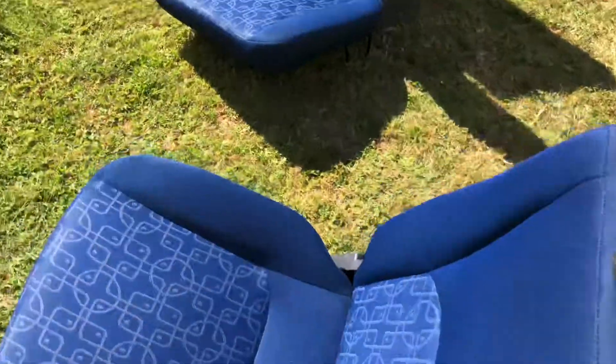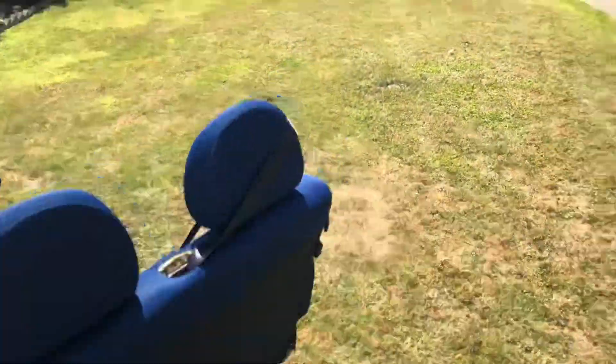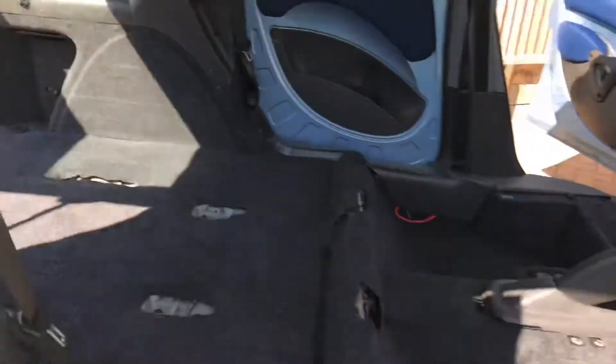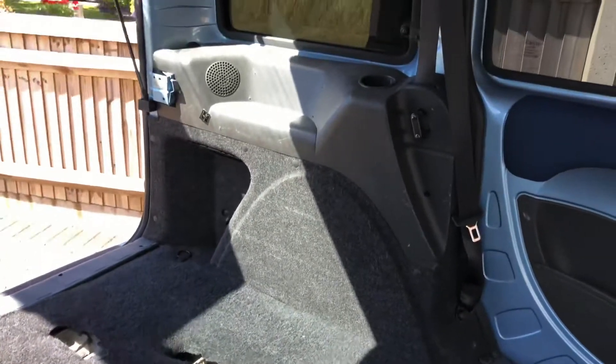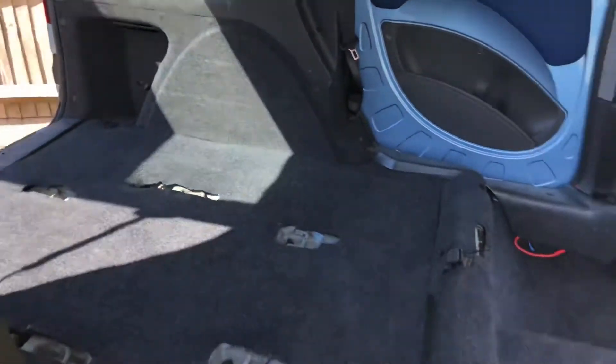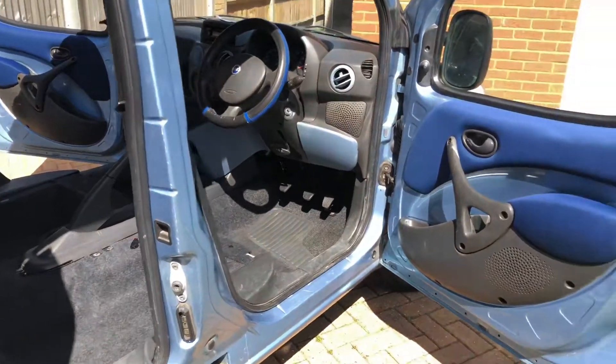We can remove the dirt — we can't remove the damage, unfortunately, and there's some damage on the bolster there. It's never going to look brand new, but the customer doesn't want a brand new-looking car. He wants a car that's clean and safe for him and his family. You never know what you're buying from somebody else — a car this old has probably had several owners and everybody's idea of cleanliness is different.